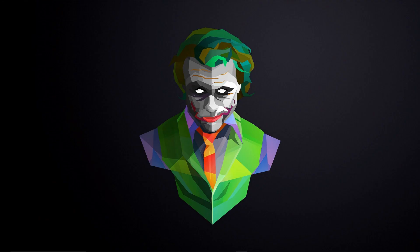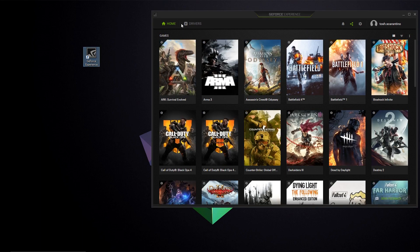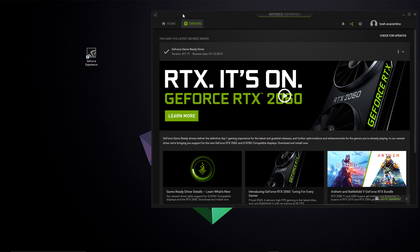After activating adaptive sync or FreeSync in your monitor settings, go to GeForce Experience — that should already be installed with your graphics card. Go to the top left to Drivers and check for updates. I already have the latest GeForce drivers, which should be version 417.71, released on January 15th, 2019.